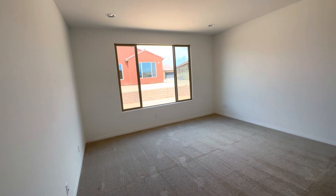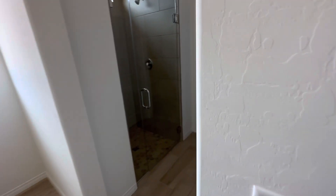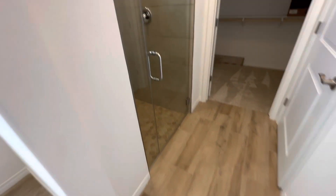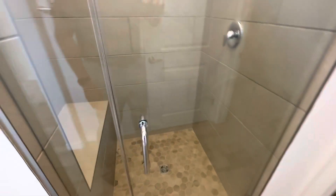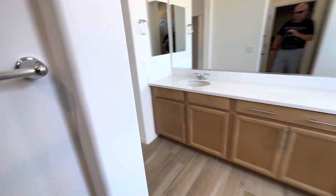Master bedroom. Master bathroom — looking nice. We've got a zero-entry shower with a seat, 3/8 shower glass on it, and a nice size closet here. And that's it.